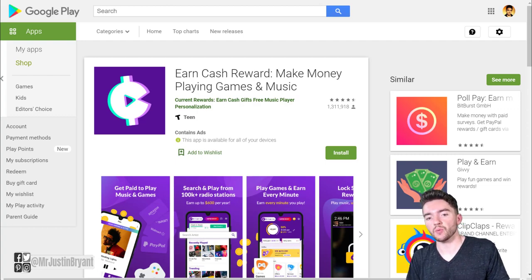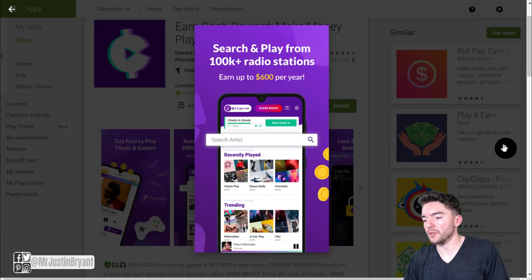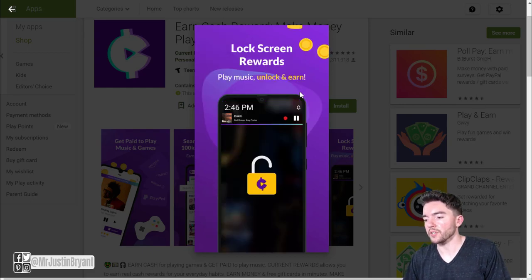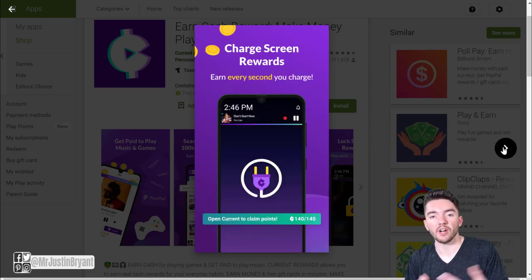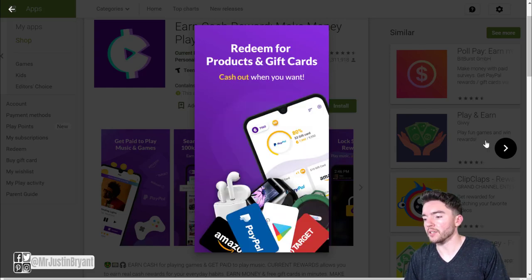The second app you can check out is called Current Cash Rewards. This is for Android devices only, and it allows you to stream music and play games on your phone, more specifically on your lock screen. You can play some music, stream it, and they will actually pay you up to around $600 or so per year. It's not going to make you a whole lot of money, but they have a lot of different radio stations — 100,000 plus of them. You can also play games and earn money every minute that you play. Similar to other lock screen reward apps like Slidejoy and S'mores that paid you for ads on your lock screen, this one pays you for listening to music. And listening to music is a pretty passive thing — you can do other things while it's going on.